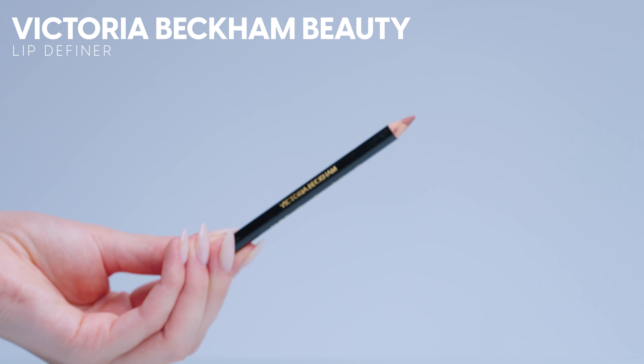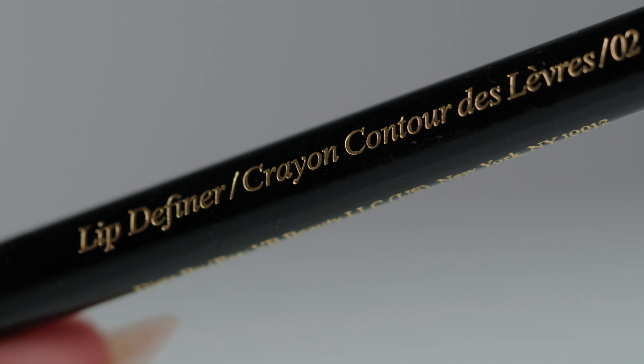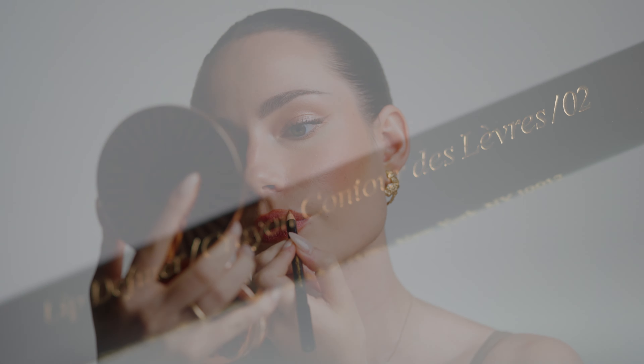Now for lips, which is one of my favorite parts of my entire makeup routine. I'm going in with my Victoria Beckham Lip Definer in the shade 02, and this shade is so beautiful. I just love the packaging too — it's so sleek and luxury looking. All of the shades of these lip pencils are breathtaking. They are so creamy, they apply so beautifully.